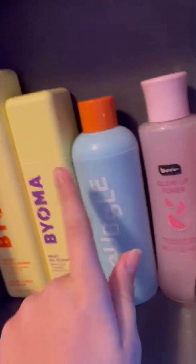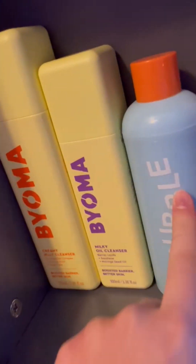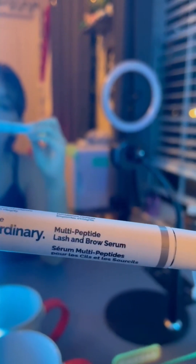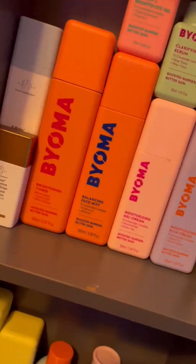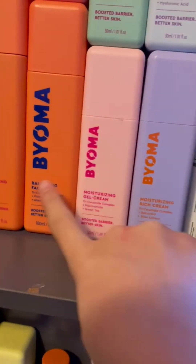And then these are my face washes. The ones I didn't get I already had. So I got the Milky Oil Cleanser from Bioma, and then the Ordinary Lash and Brow Serum. I already have one from Bioma. And then I got the Gel Moisturizing Cream.